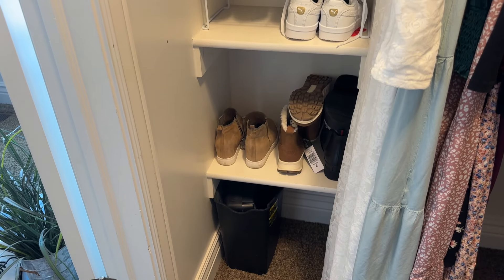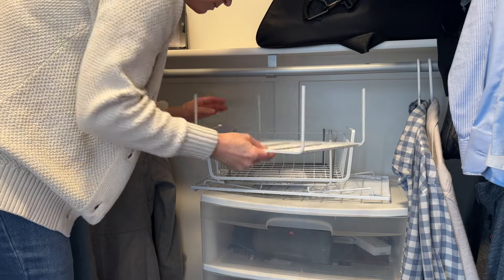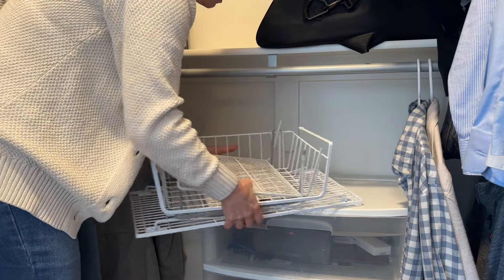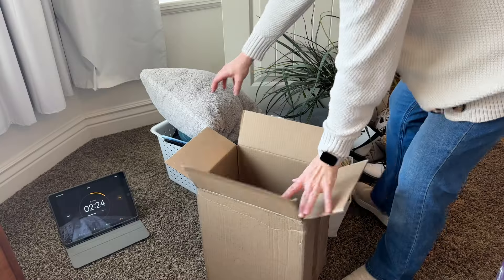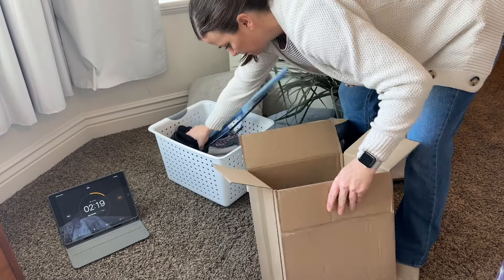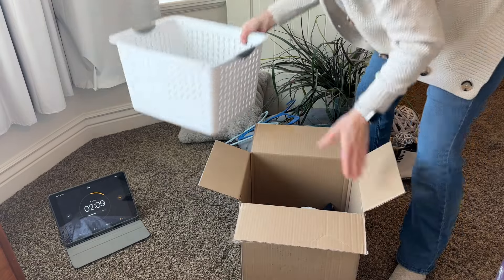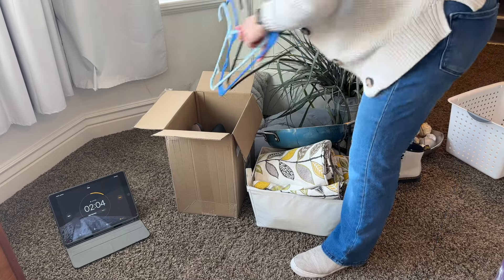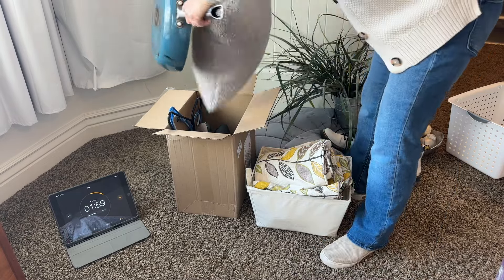My shoes don't need any decluttering so I'm not going to worry about those. I do have a bunch of wire shelving here that I wasn't sure where to put, but I actually know now — I have a spot in my basement. I'm going to take a couple of these shelves and use them in a spot in my house that needs reorganizing, and if they don't work there I'll put them in my basement where I keep extra organizing bins and home decor. It's nice to have a little backup stock.